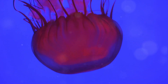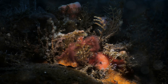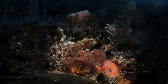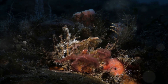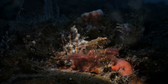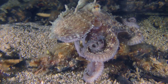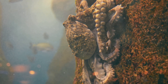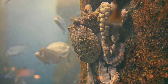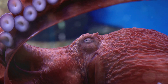Yet life thrives here in the most unexpected ways. Meet the anglerfish, a creature straight out of a science fiction movie. With a body like a dark shadow and a lure glowing like a tiny lantern in the pitch-black water, the anglerfish is a masterful hunter. It uses its glowing lure to attract smaller fish right into its gaping mouth. Next, we have the giant squid, a creature of legend and mystery. Longer than a school bus, with eyes as big as dinner plates, the giant squid is one of the largest creatures on Earth. It uses its long tentacles to catch prey and its sharp beak to tear it apart.